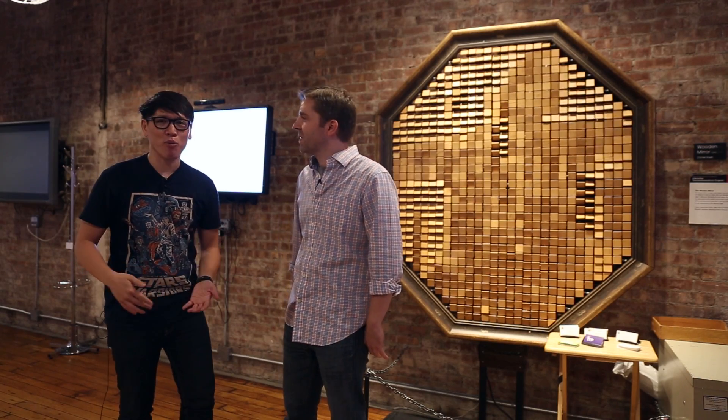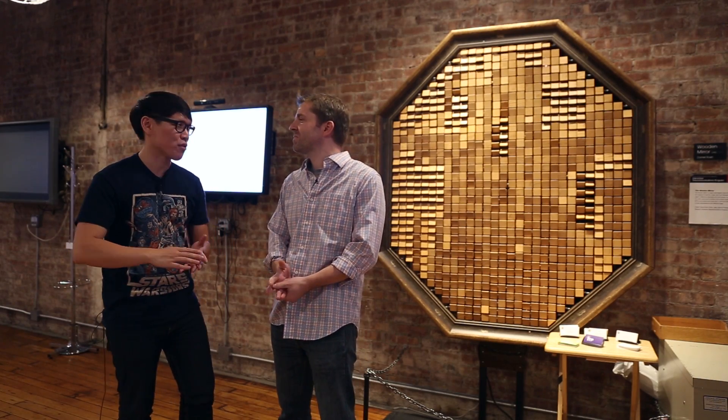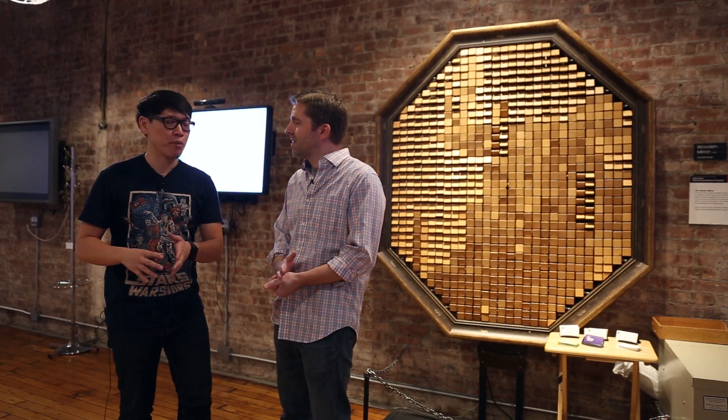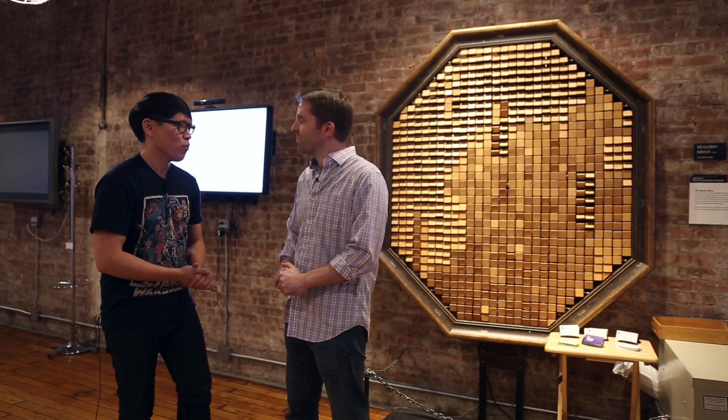Hey, it's Norm from Tested.com. I'm here in New York City, actually at NYU. NYU is known for its film school, but there's a graduate program here that not many people might know about. It's called ITP. I'm here with Ben Light, who is a professor here at ITP. What is this?